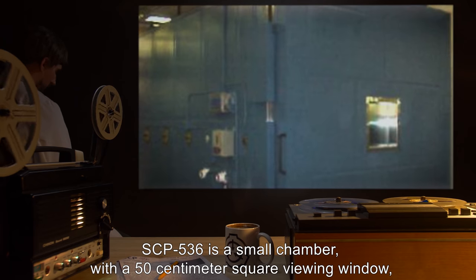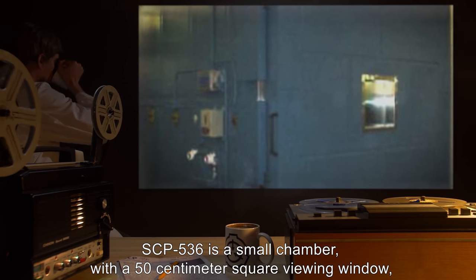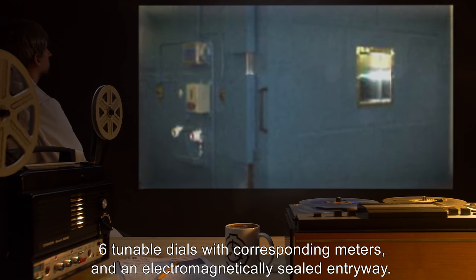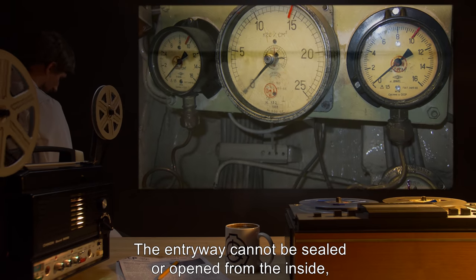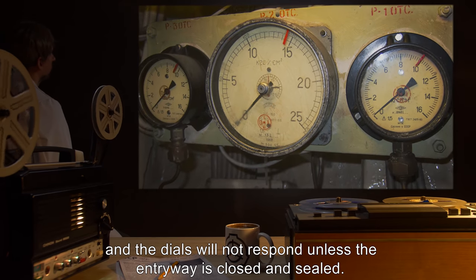SCP-536 is a small chamber with a 50-centimeter square viewing window, six tunable dials with corresponding meters, and an electromagnetically sealed entryway. The entryway cannot be sealed or opened from the inside, and the dials will not respond unless the entryway is closed and sealed.